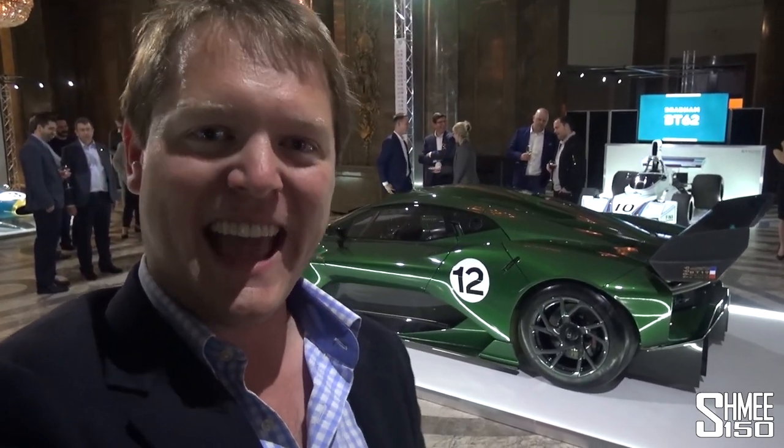There we have it — a first look at the Brabham BT62. A big congratulations to David Brabham and his entire team for their success to bring the car to the world and present it right here. I hope you've enjoyed this video. Hopefully in future we'll be able to see a little bit more with this car and see what it's like out and about and being driven in anger — after all, that is exactly what it's built for. Thank you very much as always for watching guys, I appreciate your support an awful lot. Be sure to be subscribed and ring the bell below to get instant notifications of future uploads. That is it though for this time, thanks again and I'll see you very soon. Cheers!